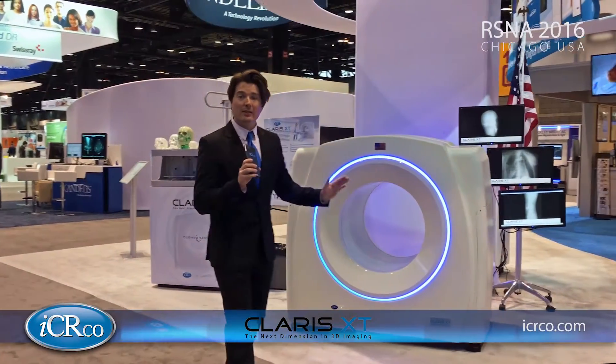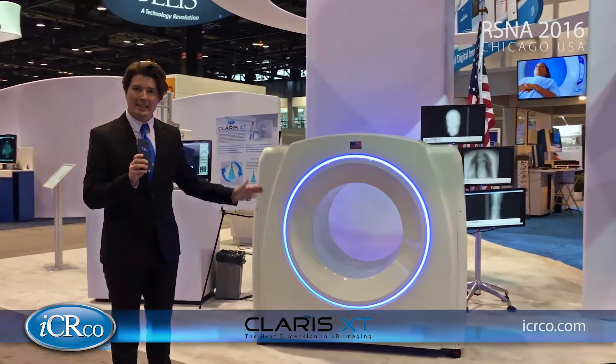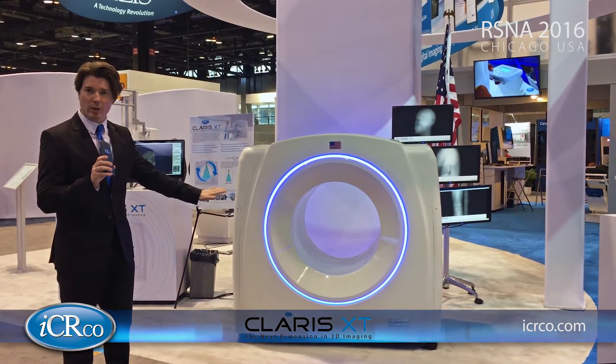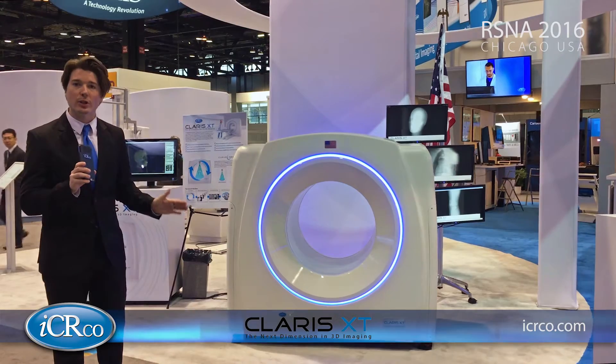The Claris XT is an advanced cone beam technology CT. This type of system has wheels on the bottom — you can roll it into any traditional x-ray room, plug it into the wall, and you're good to go.